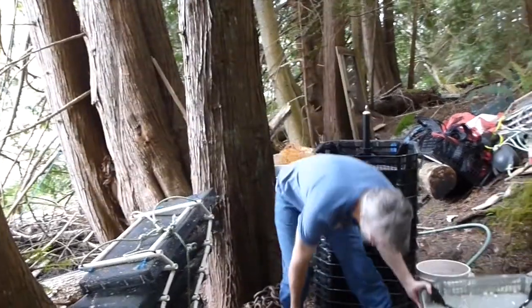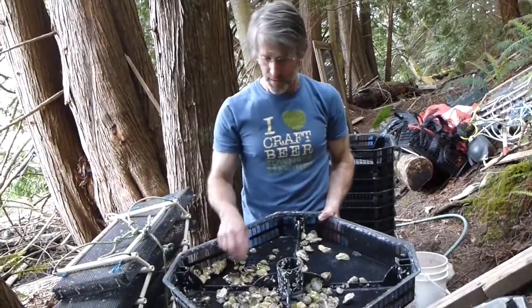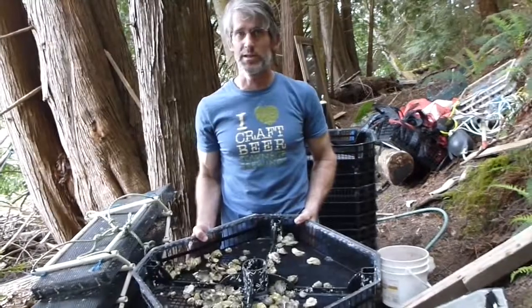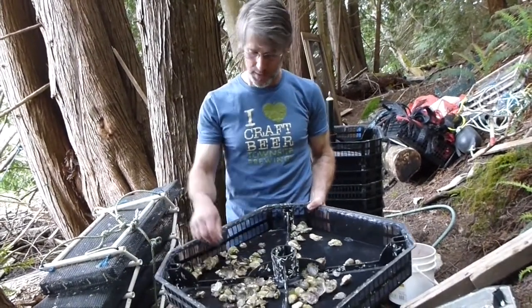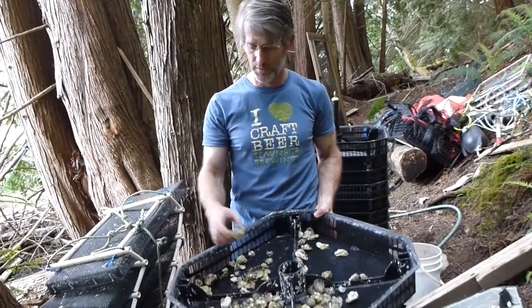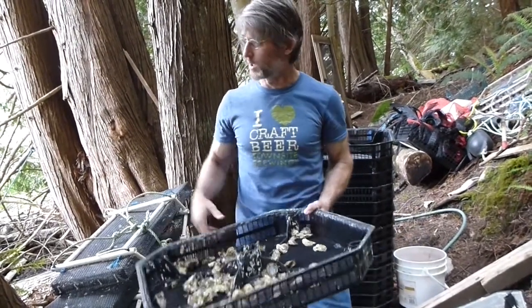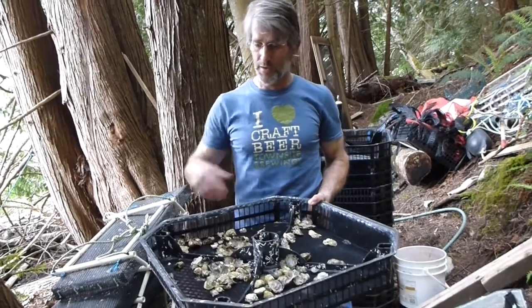So back to these ones here — this was last year's seed. We're hoping to get the new seed in June this year; last year we only got them in July. By the time we put them on the beach, the biggest ones were basically up to this size — just not quite cocktail oyster size. We put them on the beach in the fall rather than leave our equipment out over the winter.